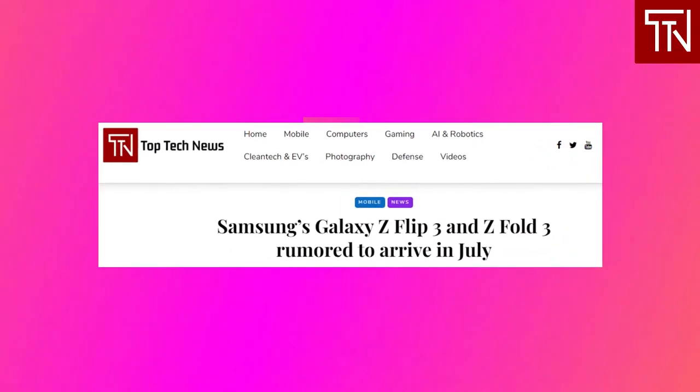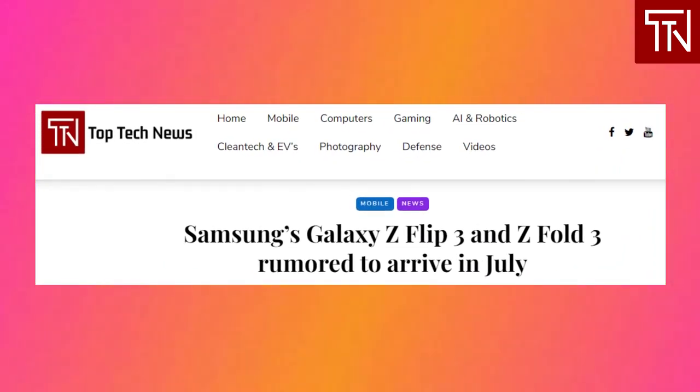Samsung's Galaxy Z Flip 3 and Z Fold 3 are rumored to arrive in July. The Note lineup normally launched around the September–October period, so we generally believed this was when we'd expect the new foldables to arrive. If a rumor is to be believed, Samsung may be planning to launch the Galaxy Z Fold 3 and Z Flip 3 in July this year, months earlier than the Z Fold 2, which arrived last September. If Samsung is shifting its release strategy — its H1 flagship the S21 series already released in January — then this new timeline makes sense, with major releases staggered six months apart.